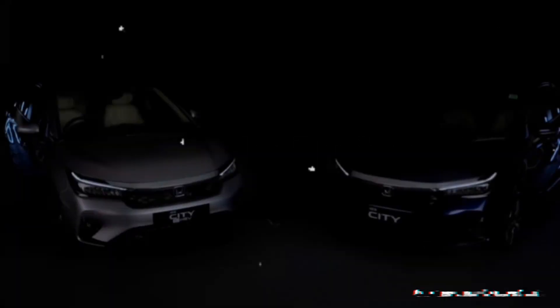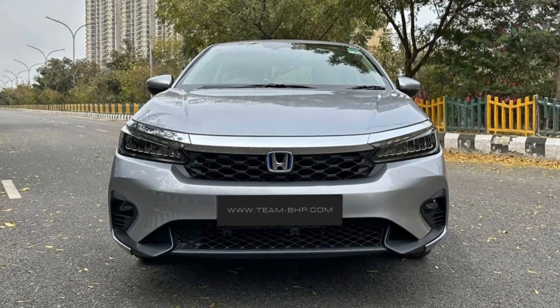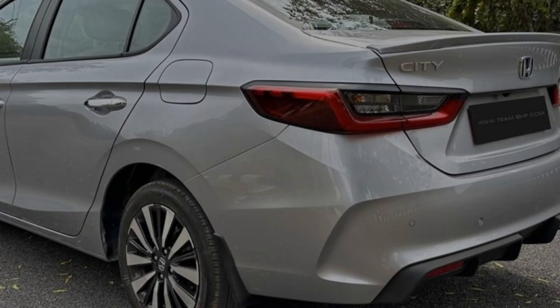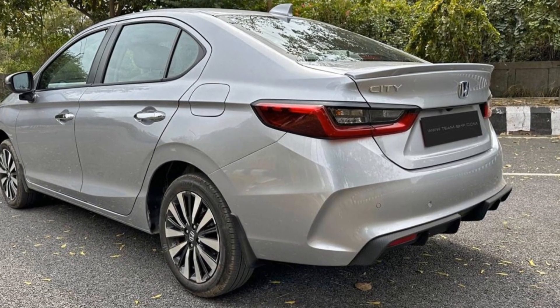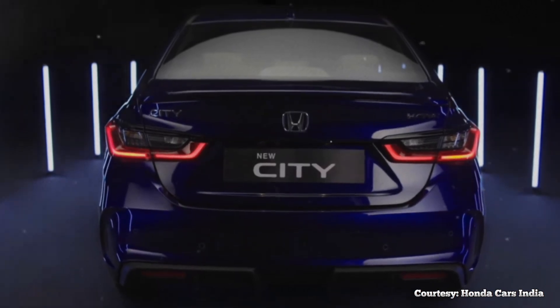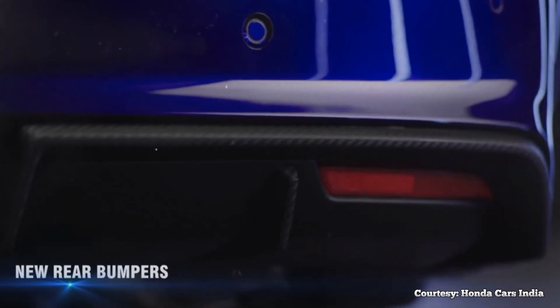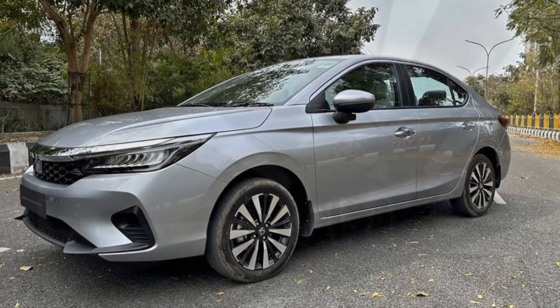This 2023 Honda City has been updated with a new facelift design. At the front, there is a new radiator grille and a redesigned bumper, while from the rear three-quarters angle, the City looks a lot sportier with the new diffuser. At the rear, there is a new bumper with a larger fox diffuser which houses the reflectors. The sides don't see any change other than the redesigned alloy wheels.